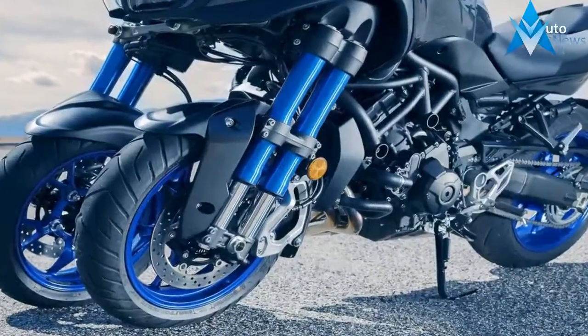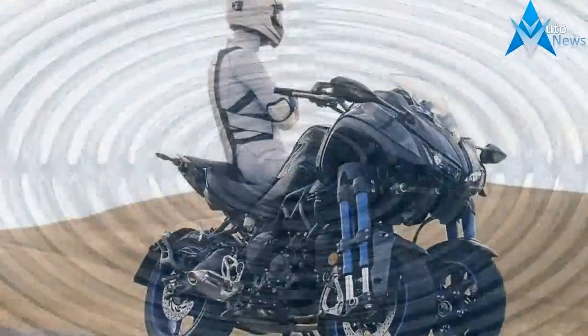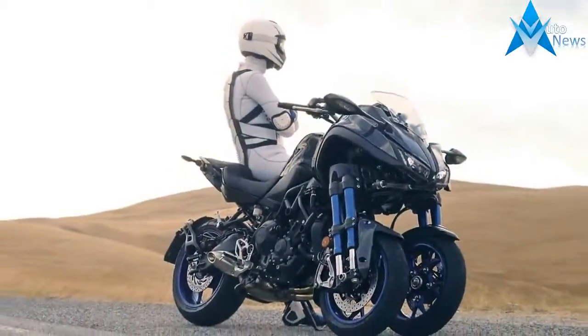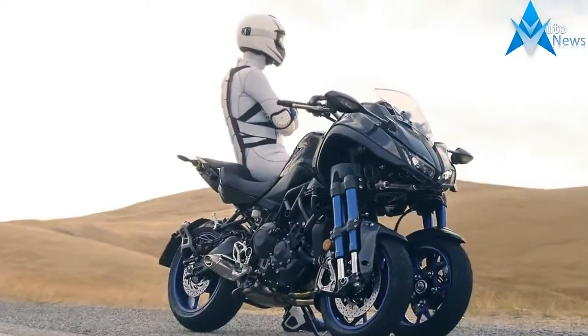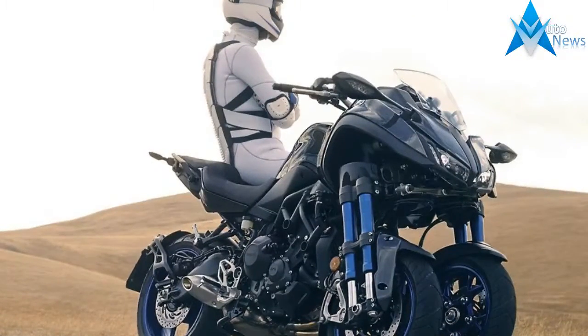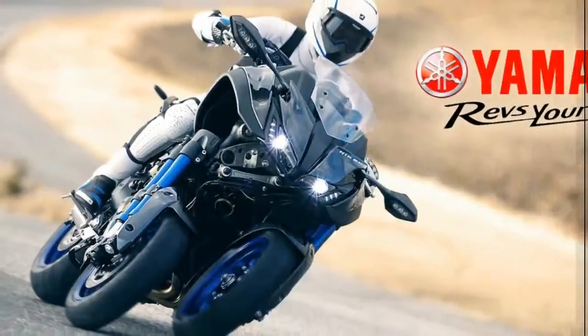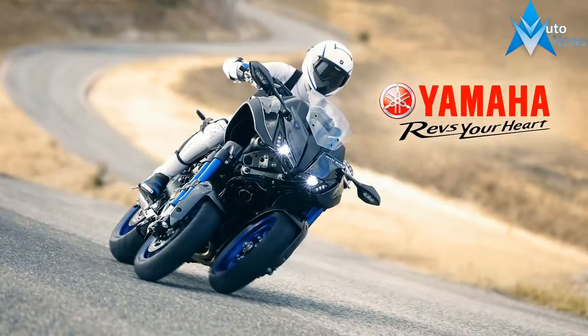Based on the popular FZ MT-09, the Niken LMW — leaning multi-wheel — doubles the size and number of the front contact patches for greater safety and traction, with the proven 847cc cross-plane concept engine to drive the thing. With over 100 ponies on tap and its fancy front end with gobs of traction, the Niken seems set to deliver a ride that is limited only by your own skills and testicular fortitude.